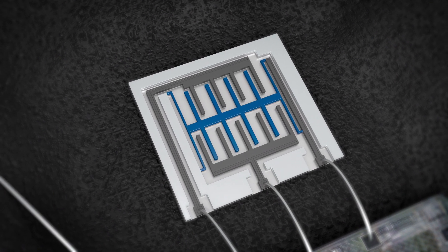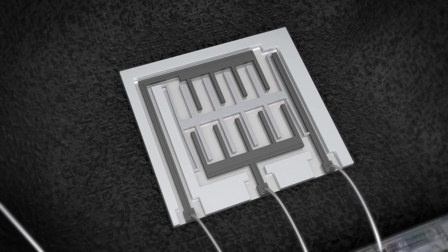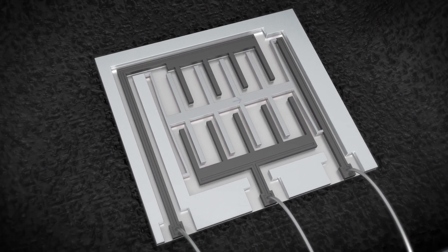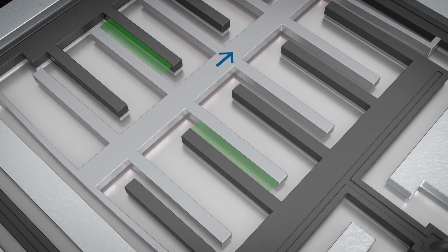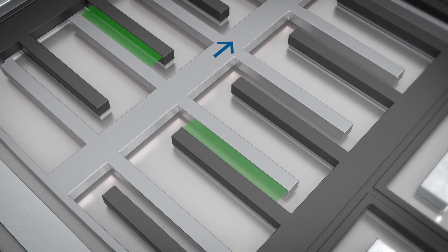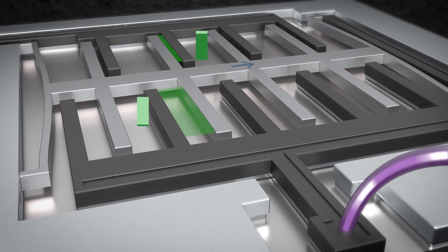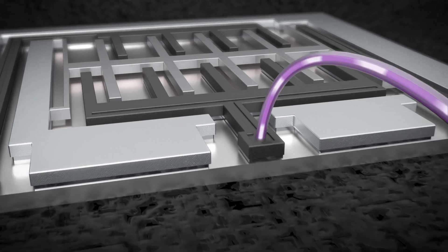The blue part of this structure is movable. Depending on acceleration or deceleration, they change their position relative to each other. The resulting change in capacitance is detected by the integrated electronics, converted into a measured value, and output as a voltage signal.